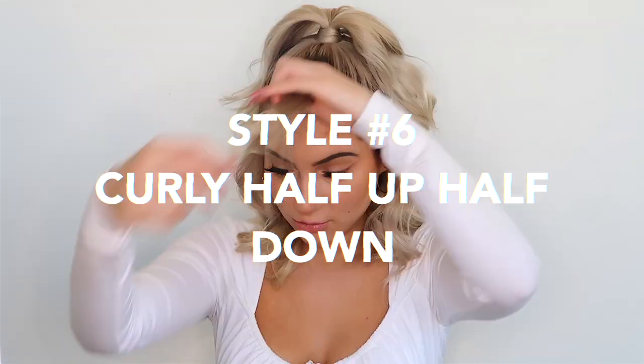Alright, the last style — style six — is super easy. I'm just taking the bangs from the previous style and wrapping them around the base of the ponytail, so I don't have to completely redo it. But if you didn't do the previous style, just put it all in one ponytail, take out strands, mess it up, and there you go.